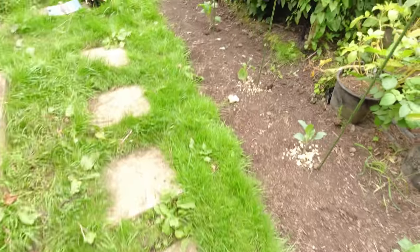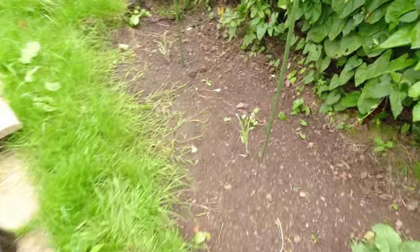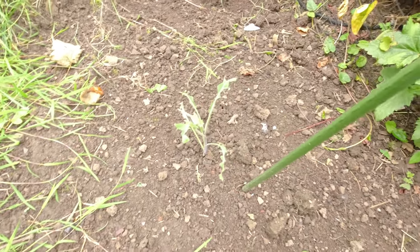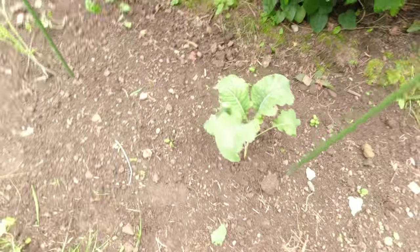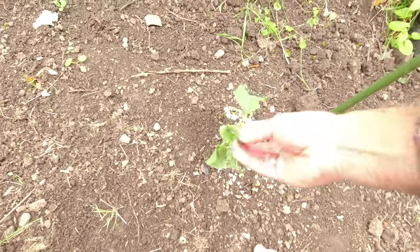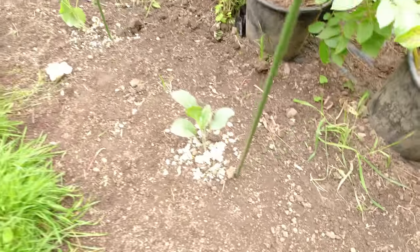These purple sprouting broccoli were in a bit earlier and were doing just fine, and then last night this happened — absolutely stripped. Unbelievable. I can't see what's done it. I suspect slugs but can't be absolutely sure. It's eaten right down to the stems of those really very healthy plants. This one's not a problem although there is a bit of munching going on underneath. I can't see any caterpillars. This one got a little bit of damage but I've put down some eggshell on these because they're just going to strip them otherwise.